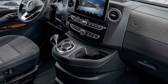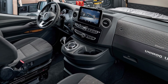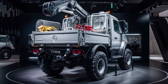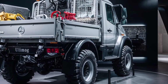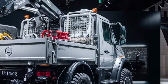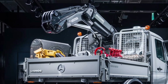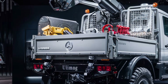Inside the cab, the U530 offers a modern and ergonomic workspace designed for long hours of operation. The panoramic windshield provides excellent visibility, while the fully adjustable air-suspended driver's seat ensures comfort. The multifunction steering wheel, digital display, and intuitive controls allow easy operation of the vehicle's advanced systems. The VarioPilot system enables the steering wheel and pedals to be shifted from the left to the right side, a unique feature that improves maneuverability and efficiency in roadside maintenance applications.